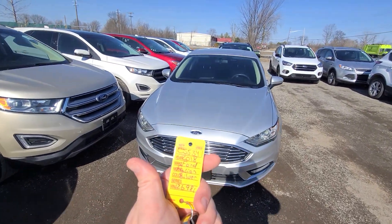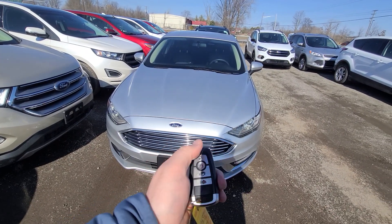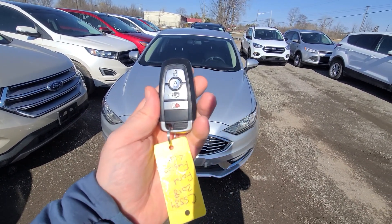2018 Ford Fusion, 67,000 miles. Stock number 5534. Comes with a key like this.